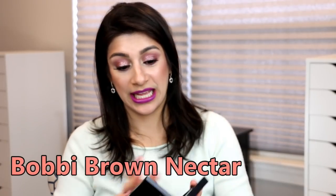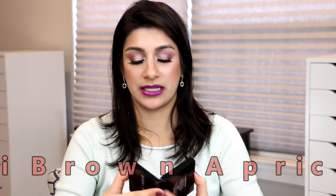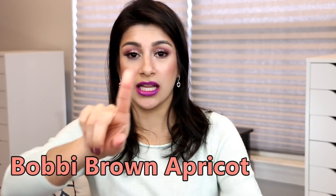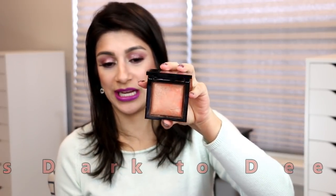First and foremost is Bobbi Brown in Nectar — you can clearly see it's a coral, it's stunning. Another Bobbi Brown I love, which I think was limited edition, is Apricot — a gold peachy undertone, beautiful. The last highlighter is from Bare Minerals, their Invisible Glow Powder Highlighter in Deep Dark to Deep. This one can be a highlighter on some and a blush topper on others. Even a rose gold undertone highlighter can look like a coral shade.